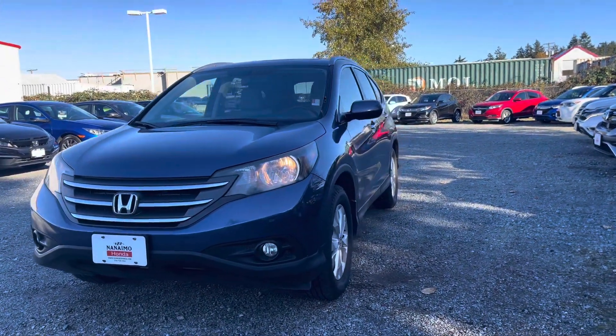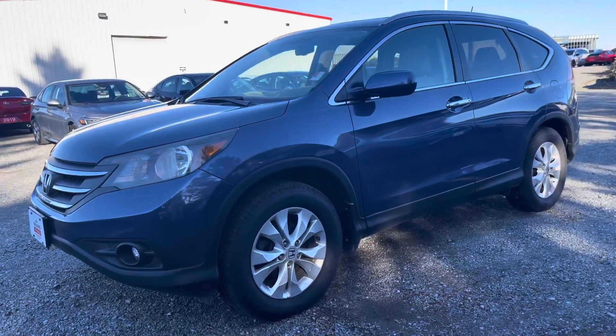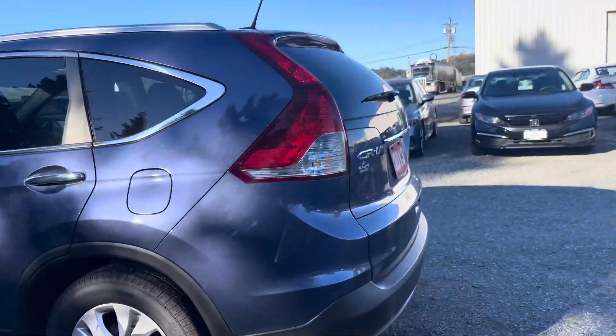I'll start with a walk around of the vehicle. Just from what I can see, the exterior has been extremely well kept — I don't see any dents or anything like that.